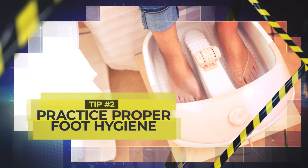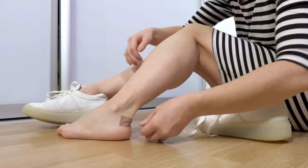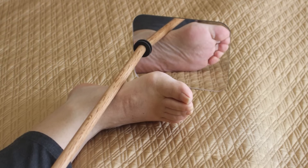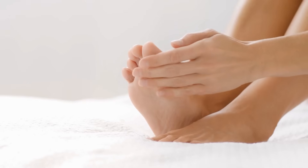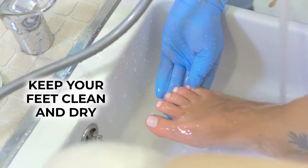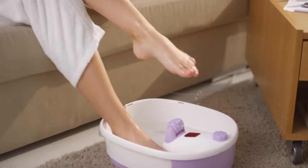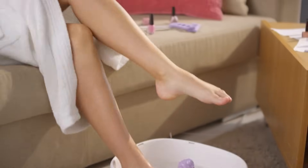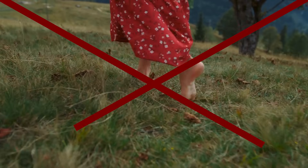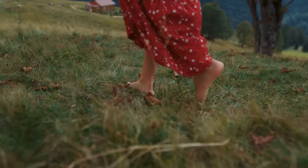Tip number 2: Practice proper foot hygiene. It is extremely important to check your feet every day. Look and feel all around your feet for any cuts, sores, or blisters. Doctors also recommend that you use a mirror to get a good look at the bottom of your feet. If you notice any break in the skin barrier, treat it with topical antiseptics to prevent infection. Keep your feet clean and dry by washing them daily — this helps prevent fungal infections. Use mild soap and lukewarm water, and thoroughly dry your feet after washing by patting rather than rubbing, as rubbing can cause irritation. Also, avoid walking barefoot, especially outside your home, where you have an increased risk of getting a cut or other injuries.